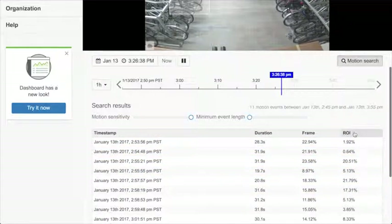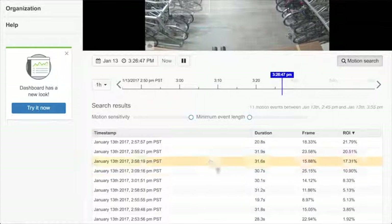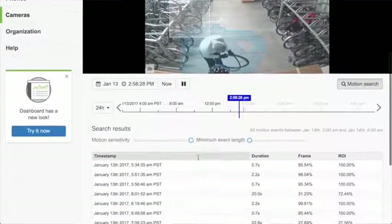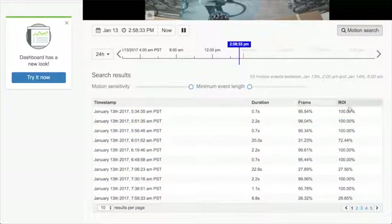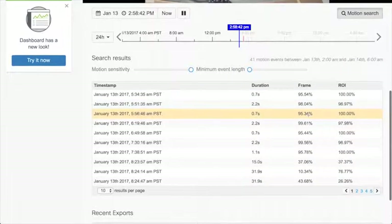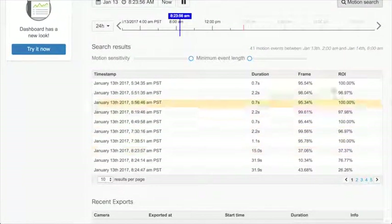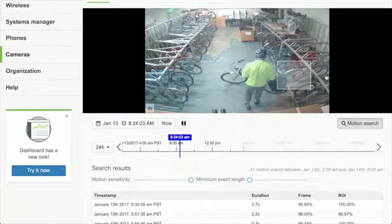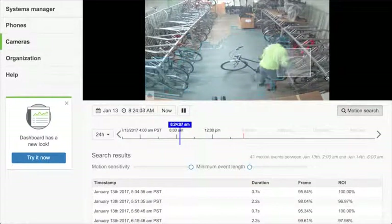I want to see activity with a high level of alerts in my region of interest. I can explore this for the entire 24-hour period. Maybe I want to look at these bicycles over here — I can select that area and click on events. We can see someone coming in and putting their bicycle on the kickstand. Say a laptop goes missing, or someone leaves their phone on a work surface and it's not there when they come back — you can go back in time by selecting where that device was and find out what happened.